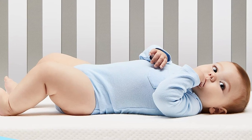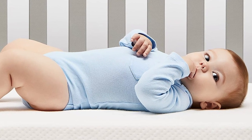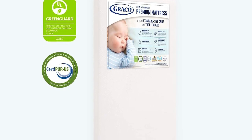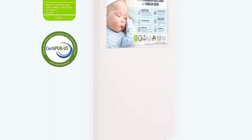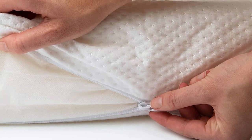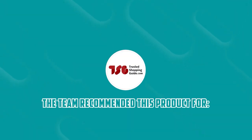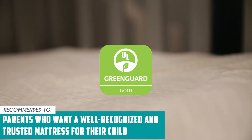However, it's important to note that for those seeking a more opulent or high-end mattress option, this may not be the ideal choice — it doesn't offer advanced features like adjustable firmness levels or organic materials. It's designed with a focus on safety, comfort, and practicality, rather than catering to more specialized preferences. The Trusted Shopping Guy team recommends this for parents who want a well-recognized and trusted mattress for their child.